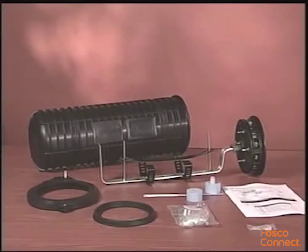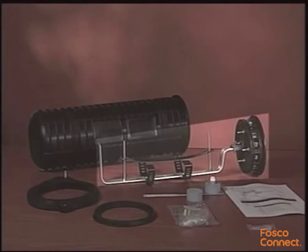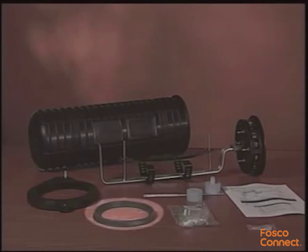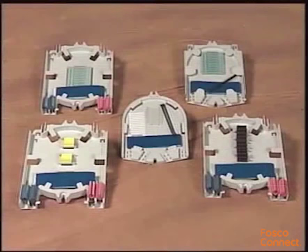Before we begin, I'd like to show you the components included in the kit: the dome and plate organizer assembly, dome clamp, dome gasket, grommets, cable measure tape, lubricant pack, small parts bag, and the application procedure.